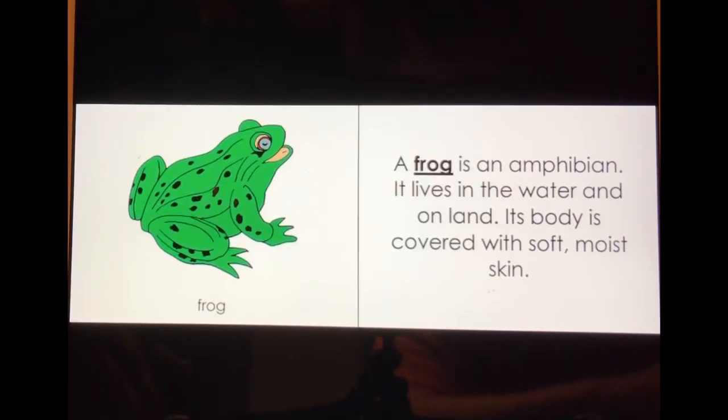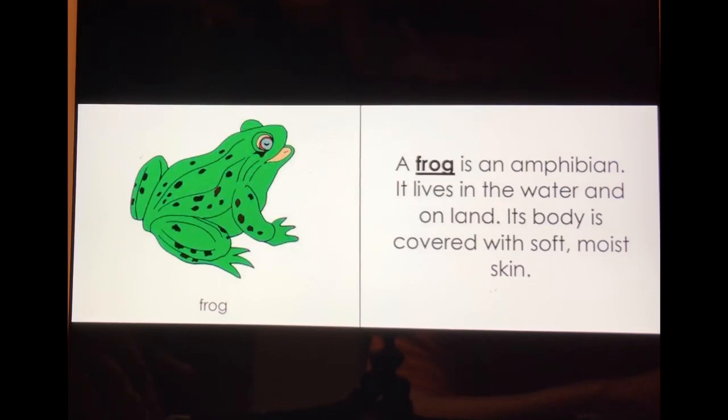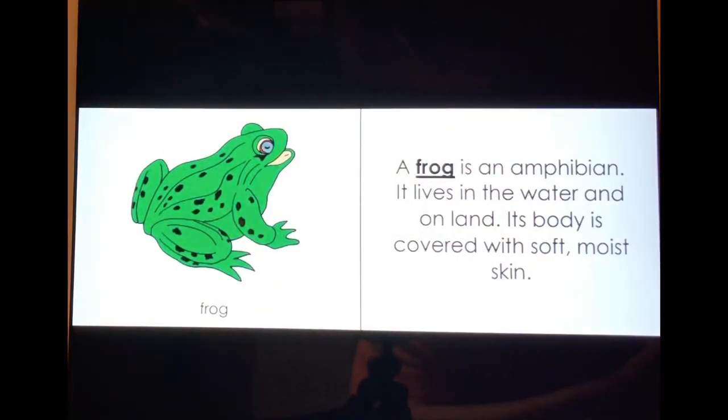Hello, good morning kids! Today I will read a book about frogs. A frog is an amphibian.